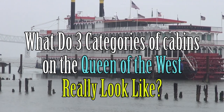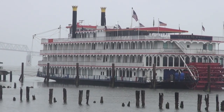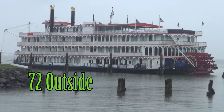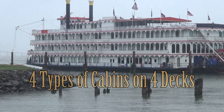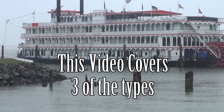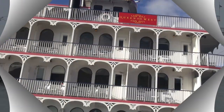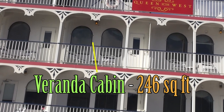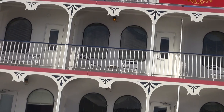What does a typical cabin aboard the Queen of the West riverboat really look like? The boat has four decks, and the vast majority of rooms are on the second and third decks. While their letter codes are different, the rooms are nearly identical regardless of whether you're on the second or the third deck. So what does a category AAC 246 square foot cabin really look like?